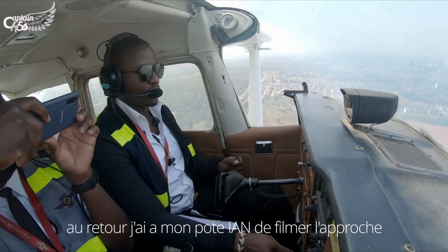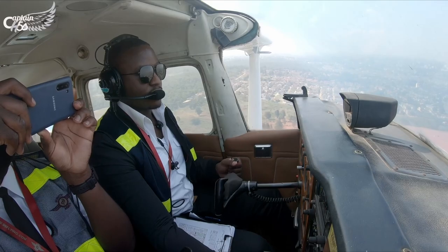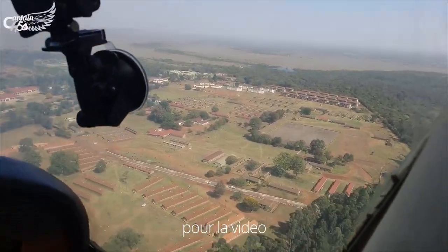While coming back, I told my bro Yung to film the approach for the purpose of this video.